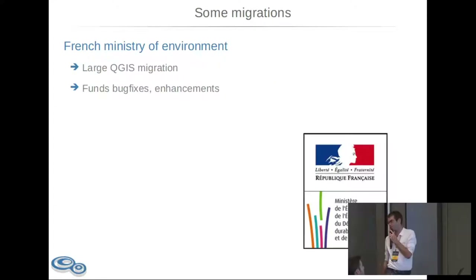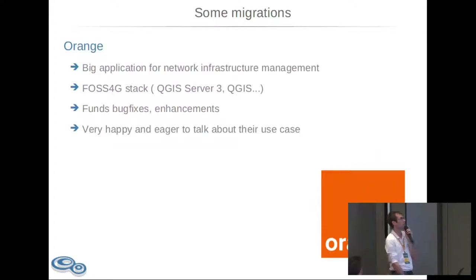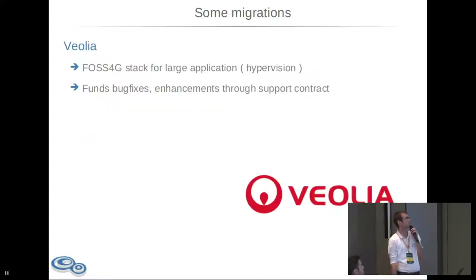Some migration examples: the French Ministry of Environment did a large QGIS and PostGIS migration years ago. Orange Telecom — a big application for network infrastructure management in France — migrated to PostGIS, found bug fixes and enhancements, and they are very happy and eager to talk about their use case. Veolia — we essentially kicked out a proprietary GIS from Veolia for a very large application, which was relatively easy given the license prices they were being asked.